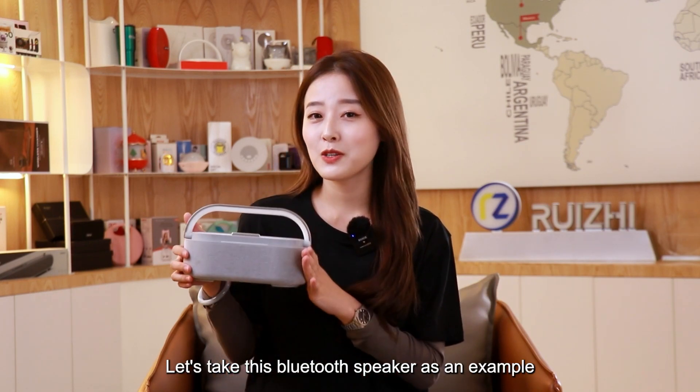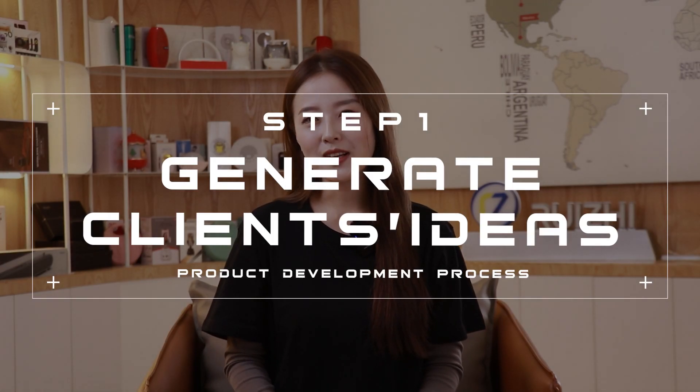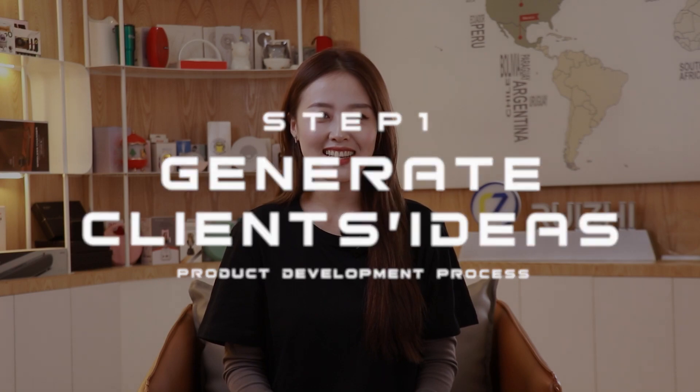Let's take this Bluetooth speaker as an example. Step 1: Generate clients' ideas.